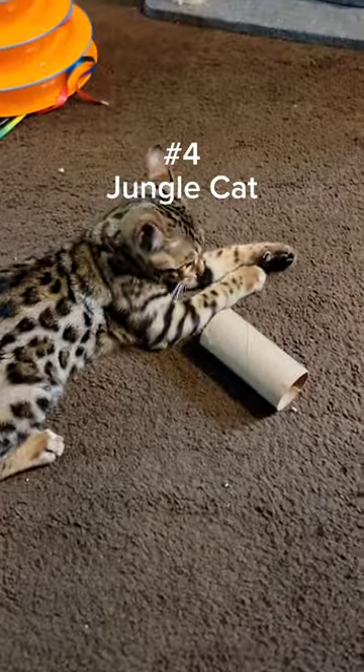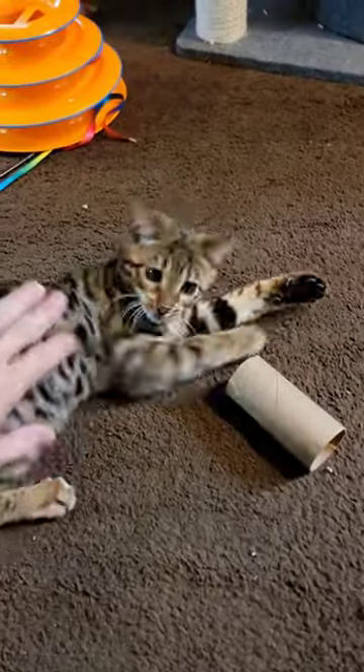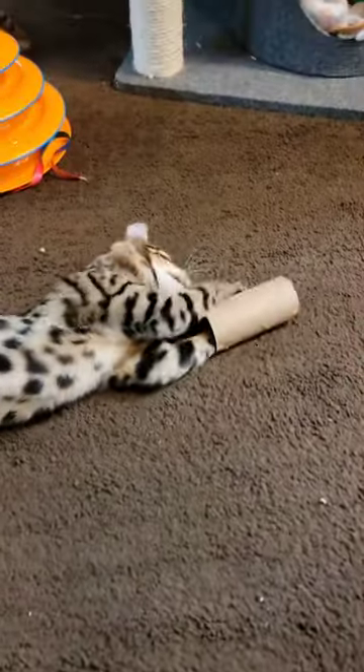At number four we have my new jungle cat Rigby. Look at that pattern. He looks like he's straight out of Africa.